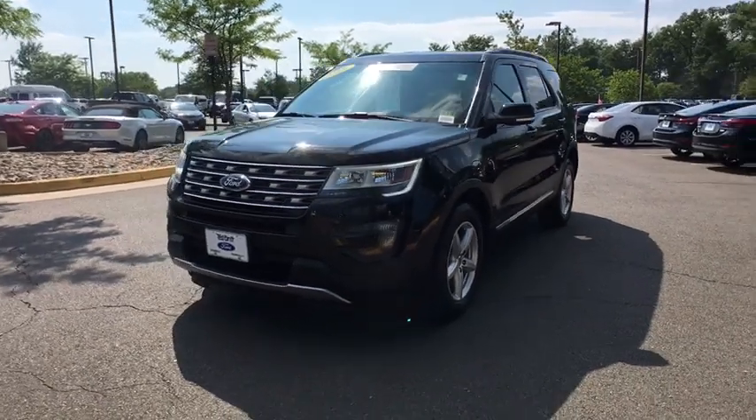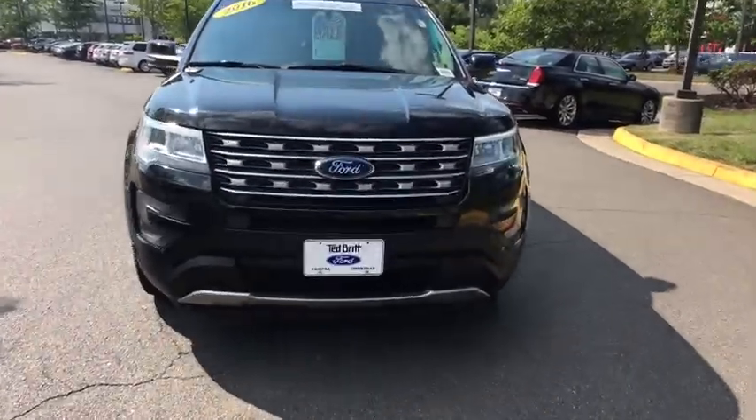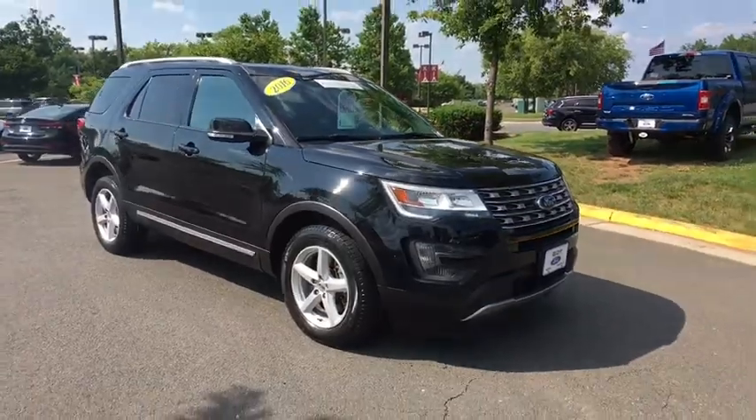The 2016 Ford Explorer. You've got a lot of capabilities to call on in a Ford Explorer. Don't underestimate your choices. This vehicle has less than 20,000 miles.